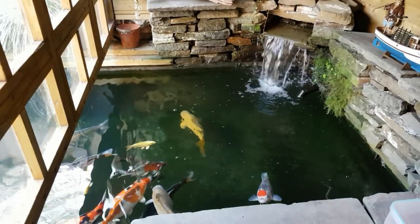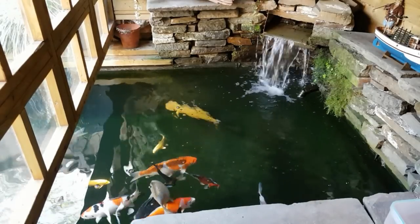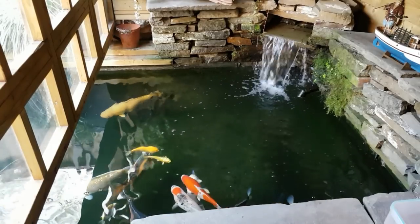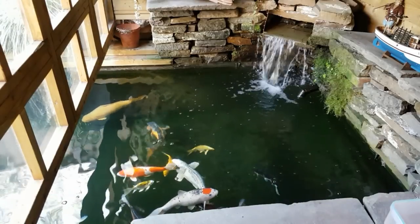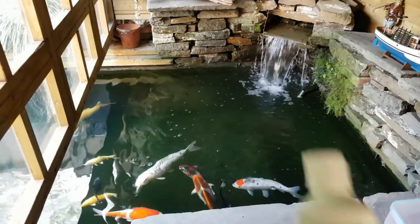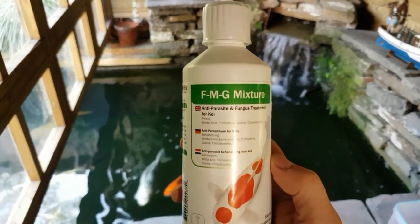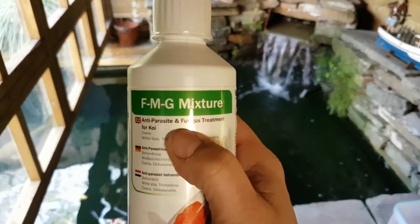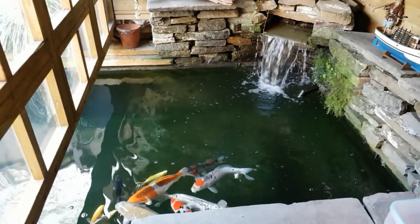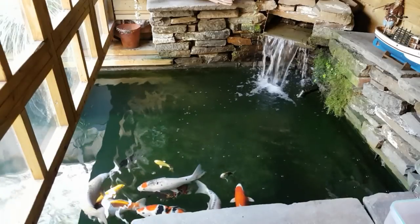I don't really want to stress it out by taking it out and bowling it up and treating it separately — if it gets any worse I will do — but at the moment it doesn't seem too bad, it's just a slight little bit of fungus. This stuff will treat fungus as well as parasites, as you can see on the bottle: parasite and fungus treatment. So we're going to try that out today.